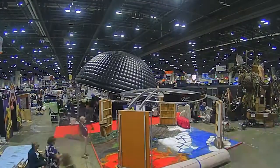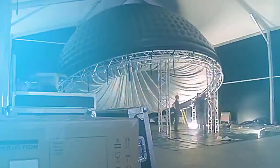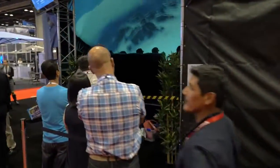The attraction that everyone's going on today uses some of the latest motion seat technology and is integrated into a 10 meter inflatable dome to show the system here at the show. This is the first time this has ever been put together, also using our game engine system, INMO.